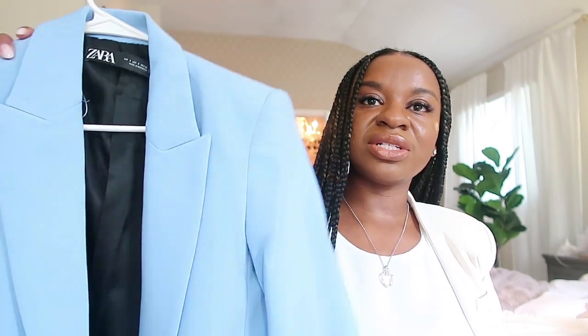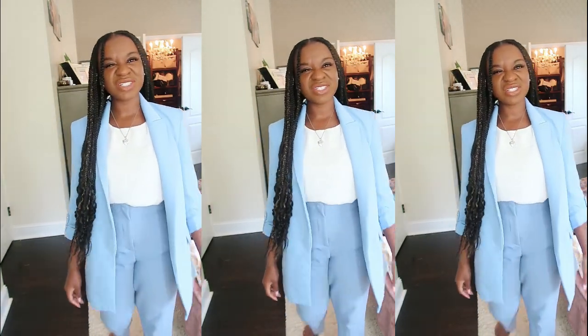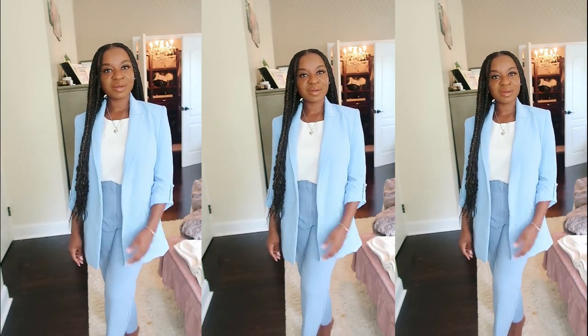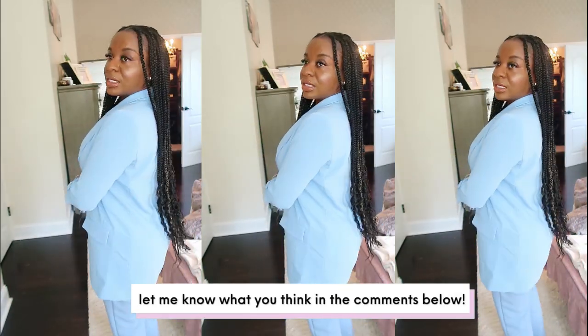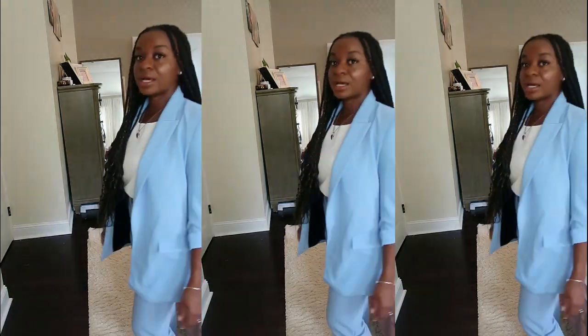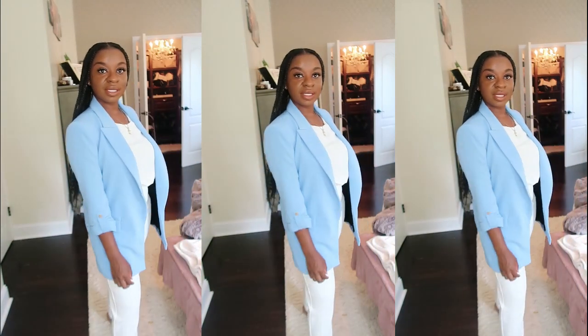It's not a perfect match, so I don't know if I'd wear it as a matching suit. Because it's lighter on top and darker on the bottom I could probably get away with it — let me know in the comments what you think. I actually love it with white pants. I don't know if I'd wear the white shirt with it, but I love it with the white pants.